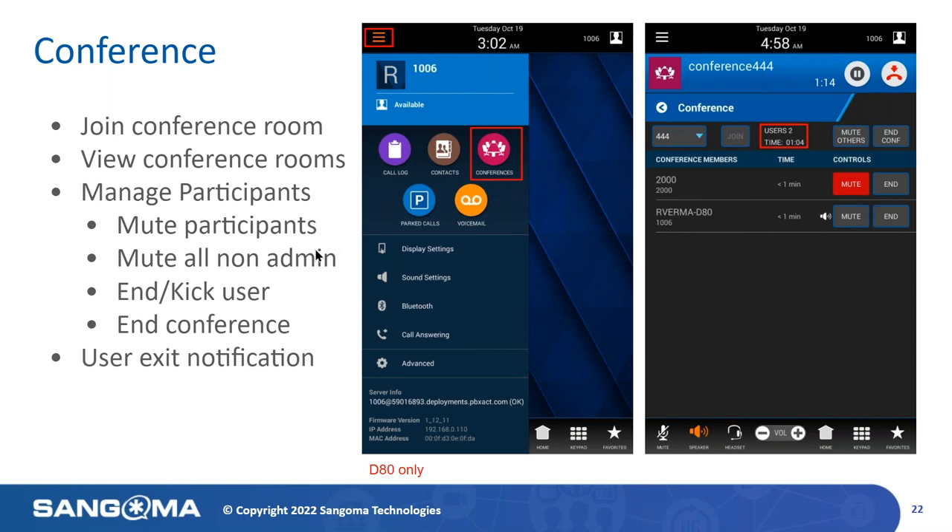You can mute all admin users, and you also have the ability to kick users or kick all users and end the conference. If a user exits, you will be notified on screen. The concept here is a very easy-to-use application with a visual interface to help you perform conference calls on the fly or schedule conference calling.